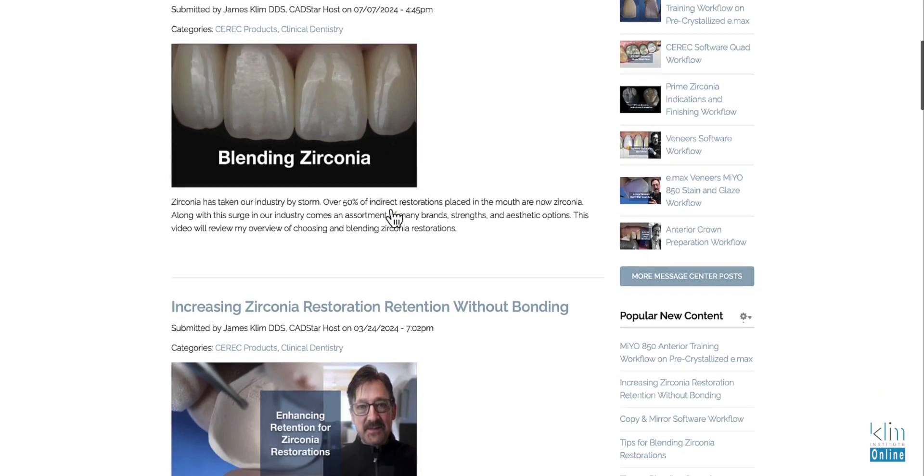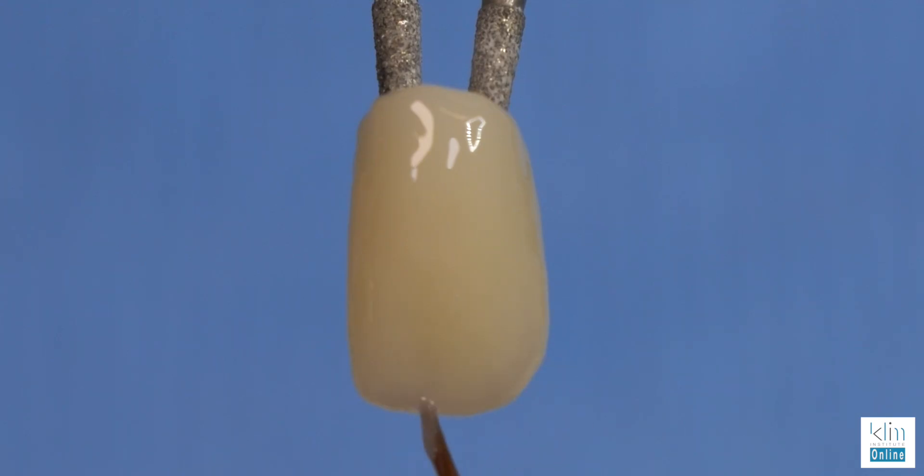That's what I'm up here doing at my home studio — this is where I film most of my technique videos on how to finish restorations with the latest materials, lab burrs, stain and glaze. When I think of CEREC in my office, I had Red Cam, Blue Cam, Omnicam, PrimeScan — there's a lot of upgrades there, a lot of costs and expense.